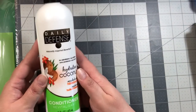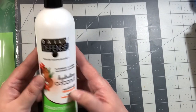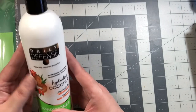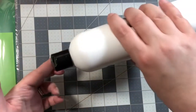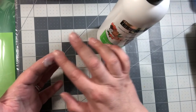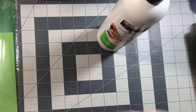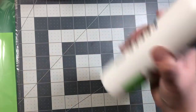I also purchased the Daily Defense Hydrating Coconut with Hibiscus Oil conditioner. I think I've tried this before and it's not bad, it's just very watery. It's not too too bad though, and I do like it because it smells like coconut.